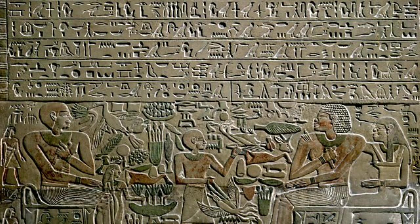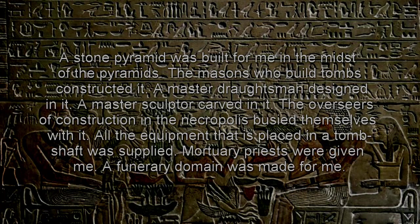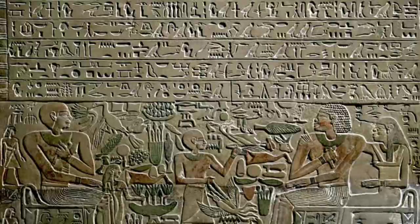In the Story of Sinuhe, a Middle Kingdom folk tale, the hero Sinuhe earned such great favor with the pharaoh Senusret — son and co-regent of Amenemhat, who reinstated pyramid building during the Middle Kingdom — that the king builds him a pyramid. A section of the story reads: "A stone pyramid was built for me in the midst of the pyramids. The masons who built tombs constructed it. A master draftsman designed it. A master sculptor carved in it. The overseers of construction in the necropolis busied themselves with it. All the equipment that is placed in a tomb shaft was supplied. Mortuary priests were given me. A funerary domain was made for me." This story once again shows the role of a pyramid as a tomb in the necropolis.